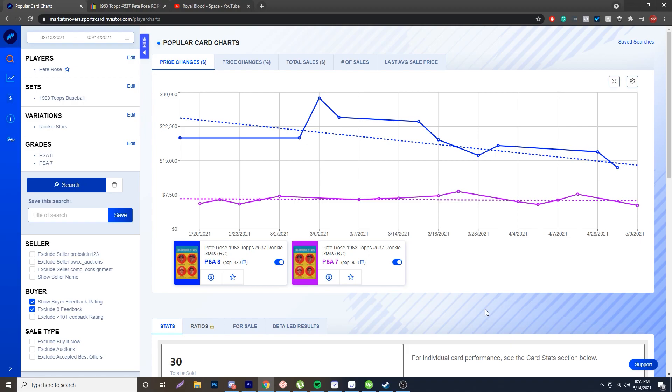Now, taking a look at the cards right here in different grades. I'm using a tool called Market Movers — check the description below and use my link with code BREAKOUT for 20% off your first month or purchase. It's really worth it, guys.